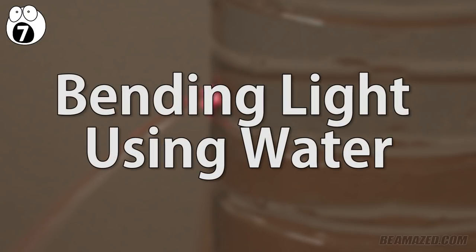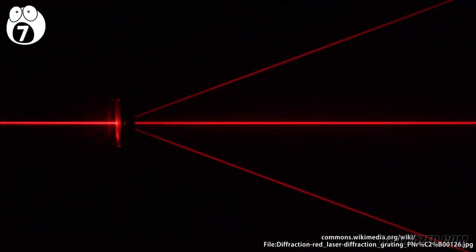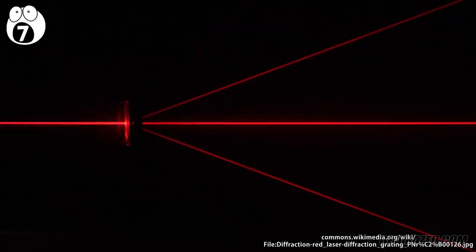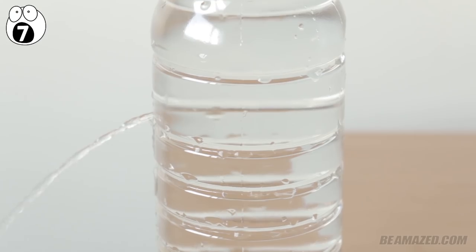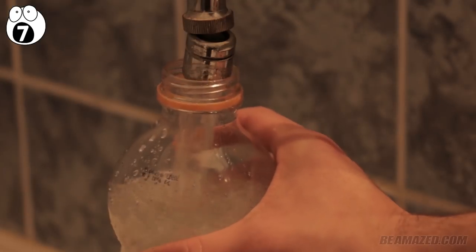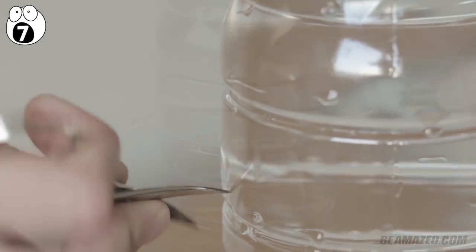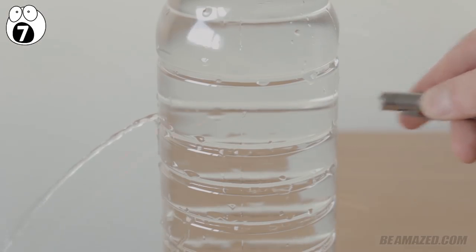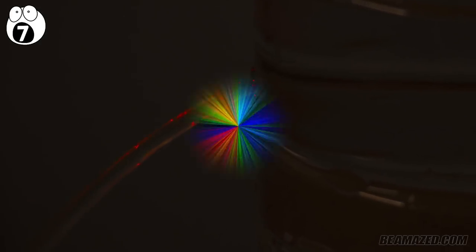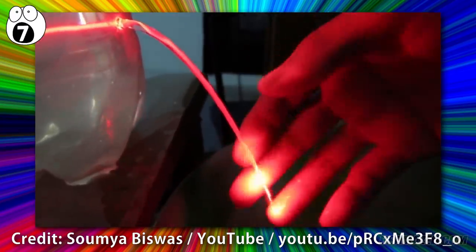Number 7: bending light using water. Common sense tells us that light isn't typically tangible enough to be held and bent around, but we've already known several ways to circumvent this idea. One of the simpler and neat tricks is in the form of a tiny flowing stream of water through a bottle. First, fill up the bottle. Then, punch a hole somewhere at the level of the water. Lastly, shine a laser pen through the water that directly points towards the hole. For best effect, turn off all other lights. If done correctly, you'll be able to bend light directly where the water is flowing out of the hole.